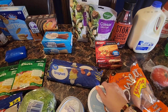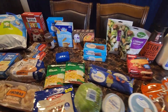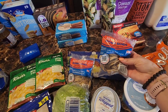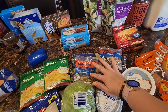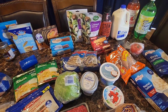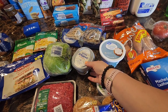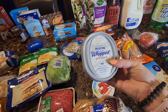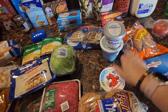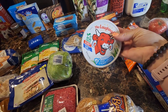Two Banquet chicken pot pies, two things of Great Value spaghetti for Liam and Mia to take to school, plus two bags of rubber bands they needed as classroom donations. I also got Great Value whipped cream cheese — I like the whipped version because it has less calories — and Philadelphia garlic and herb whipped cream cheese. And some Laughing Cow light cheeses.